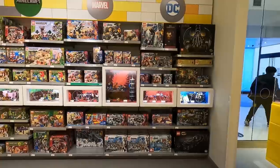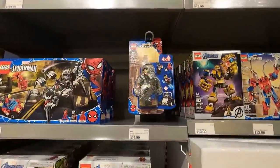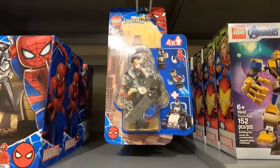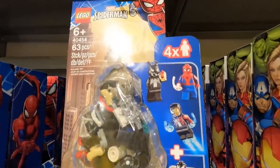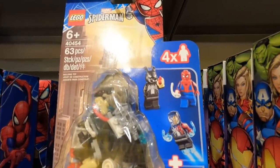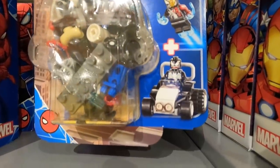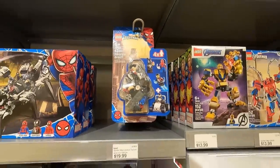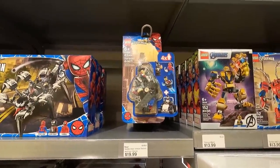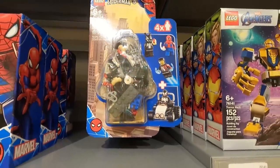Also on April 1st, this came out in the Marvel section — just a little pack. Look at the minifigs you get with it: a Venom Spider-Pig, a Venomized Iron Man, a Venom, and a Spider-Man. That retails for $19.99, so you get those four minifigures along with a vehicle. Pretty cool.